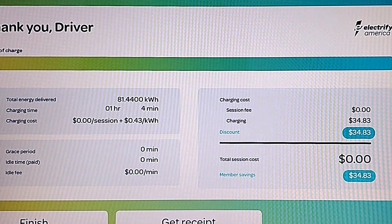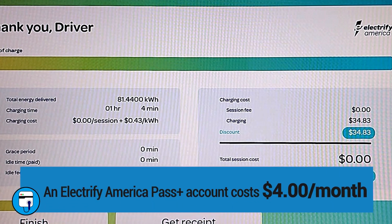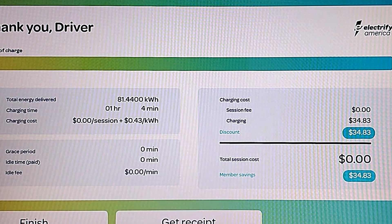When the manufacturer pays, the displayed fee is always the higher non-member Electrify America rate, which is why we see 43 cents per kilowatt hour, and a displayed total of $34.84. With my Electrify America Pass Plus account I would have paid 31 cents per kilowatt hour, making this session cost $25.25. The Pass Plus account costs $4 a month, but as you can see, using it just once a month more than covers the fee. I mention this because I often get comments about how expensive it is to charge EVs when the manufacturer's account is being billed — you'd actually pay about 30% less with a Pass Plus account.